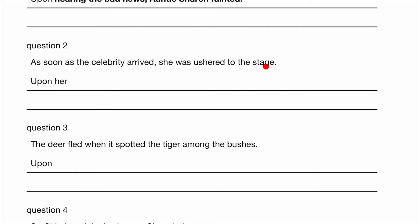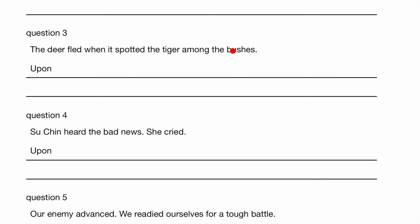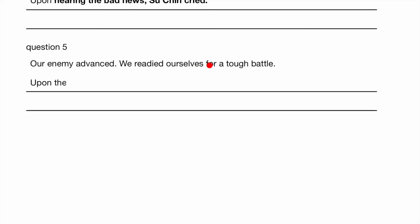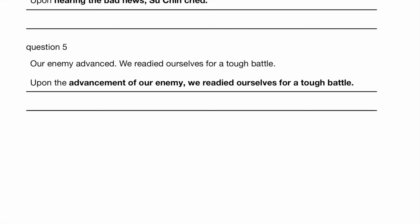As soon as the celebrity arrived, she was ushered to the stage. Upon her arrival, the celebrity was ushered to the stage. In this case, we are not using the ING — we are using the noun form of 'arrive'. The deer fled when it spotted the tiger among the bushes. Upon spotting the tiger among the bushes, the deer fled. Su Qin heard the bad news. She cried. Upon hearing the bad news, Su Qin cried. Our enemy advanced. We readied ourselves for a tough battle. So upon the advancement of our enemy, we readied ourselves for a tough battle — here we're using the noun form of 'advanced'.